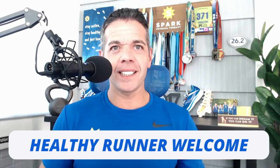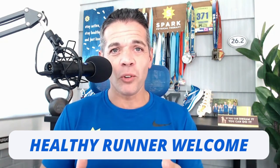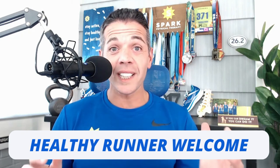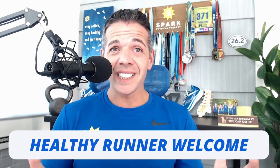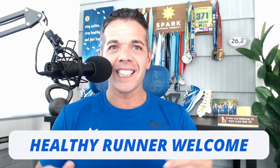Did you know that strength training is the foundation for running success? Many runners underestimate the importance of strength training, but it can make all the difference in your performance and injury prevention. By incorporating strength training into your weekly routine, you can improve your running efficiency, endurance, and overall speed. Strong muscles provide a solid foundation for your body to generate power and propel you forward.